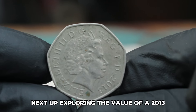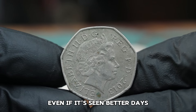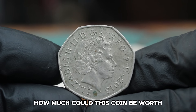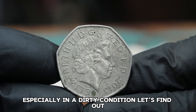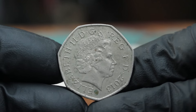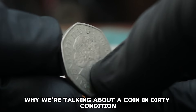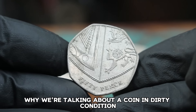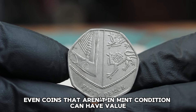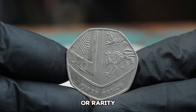Next up, exploring the value of a 2013 United Kingdom 50 pence coin, even if it's seen better days. How much could this coin be worth in today's auction market, especially in a dirty condition? The 50 pence coin, introduced in 1969, is one of the most recognizable coins in the UK.